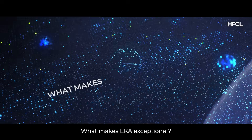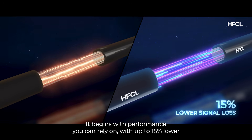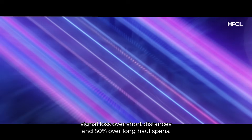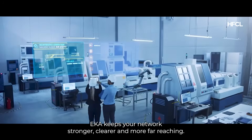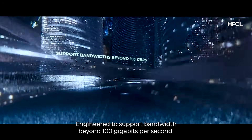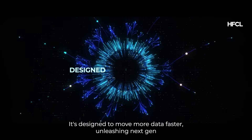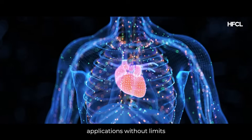What makes Aka exceptional? It begins with performance you can rely on. With up to 15% lower signal loss over short distances and 50% over long-haul spans, Aka keeps your network stronger, clearer, and more far-reaching. Engineered to support bandwidths beyond 100 gigabits per second, it's designed to move more data faster, unleashing next-gen applications without limits.